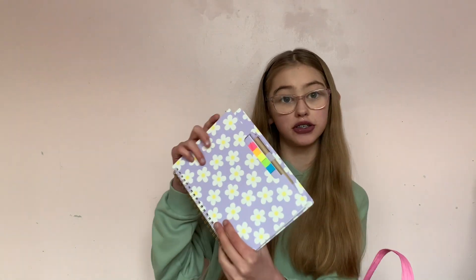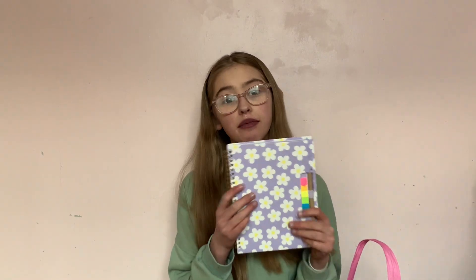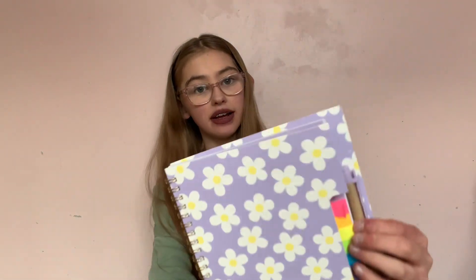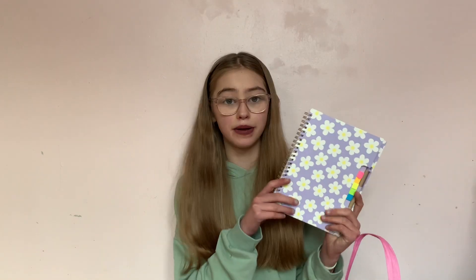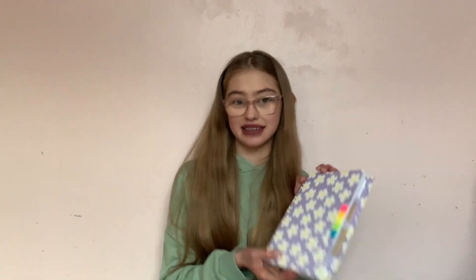First thing I got was this notebook because I thought it would be cool to note some stuff down on trips. It comes with a free pen, so you don't even have to worry about that. When you open it, it's got mini post-it notes in different colours, and it's lined paper which I love. I got this from Poundland and it's really good quality — it's got daisies on it and who does not love daisies!